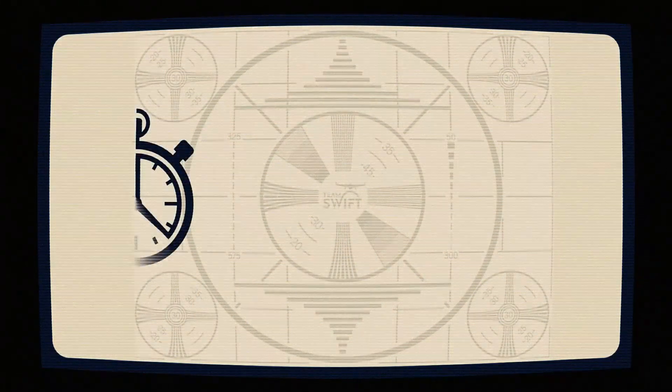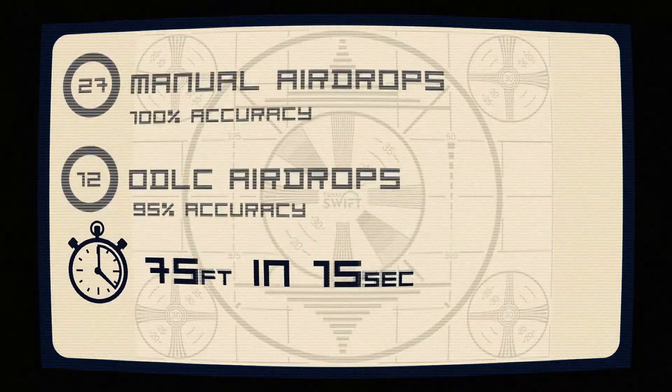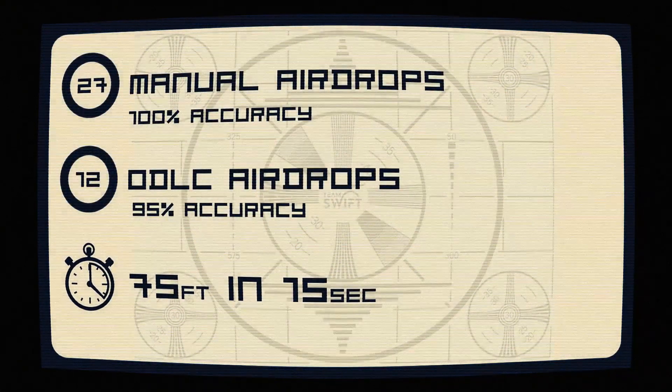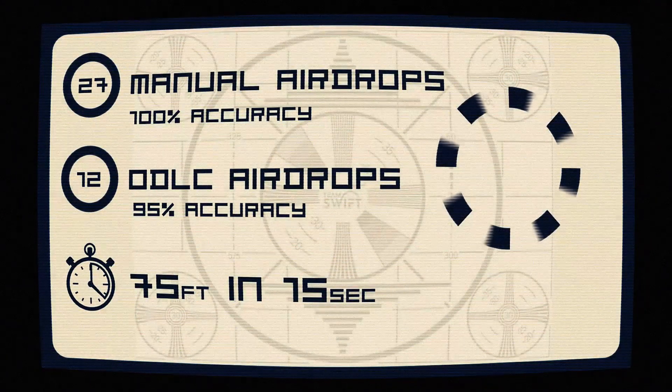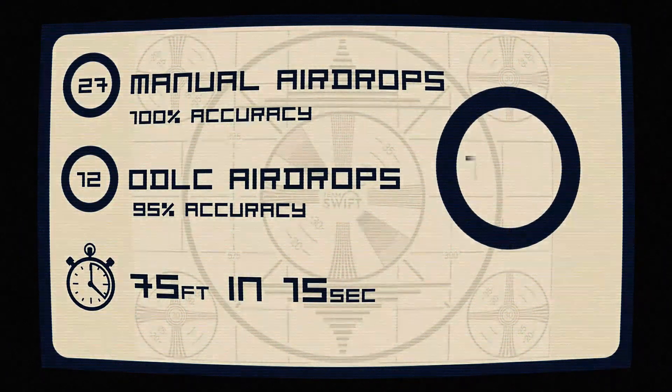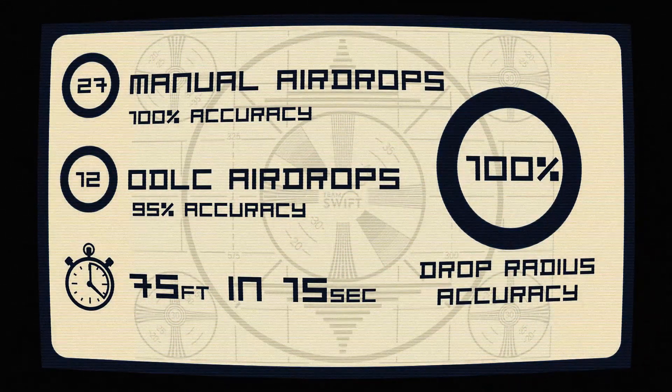Through countless manual trials and rigorous testing, our airdrop system has achieved a 100% accuracy rate across 27 manual tests and an impressive 95% accuracy for ODLC drops. On average, a drop from 75 feet takes just 15 seconds to complete. Our successful drops maintain their position within the designated area radius 100% of the time.